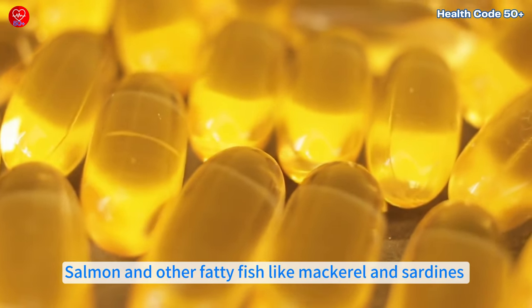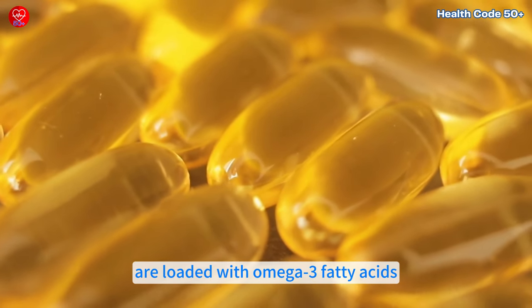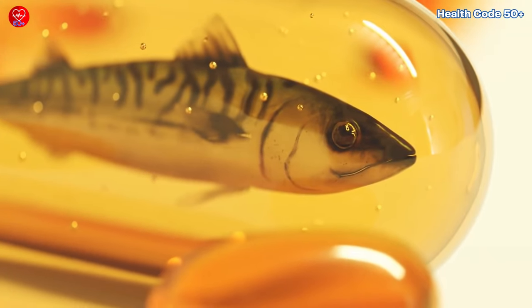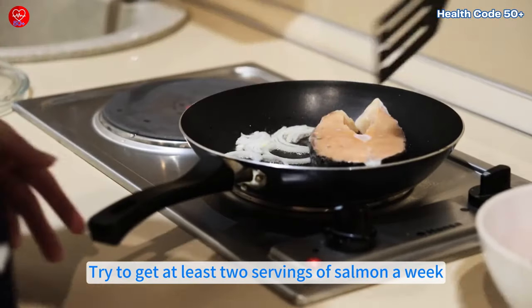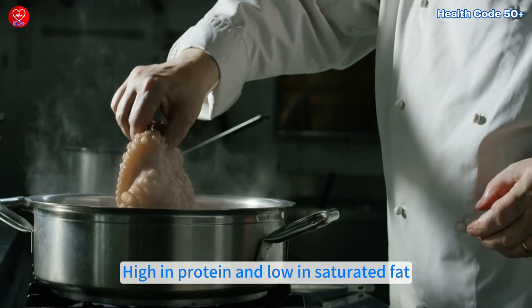Number two: salmon. Salmon and other fatty fish like mackerel and sardines are loaded with omega-3 fatty acids. These healthy fats reduce inflammation and lower bad cholesterol (LDL) while boosting the good kind (HDL). Try to get at least two servings of salmon a week — high in protein and low in saturated fat.